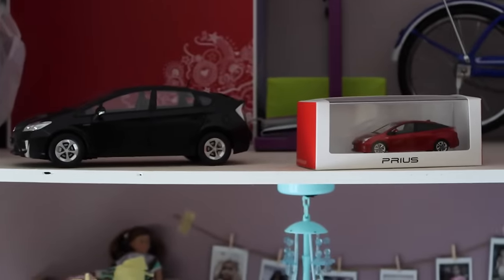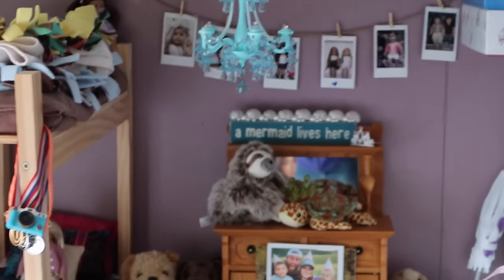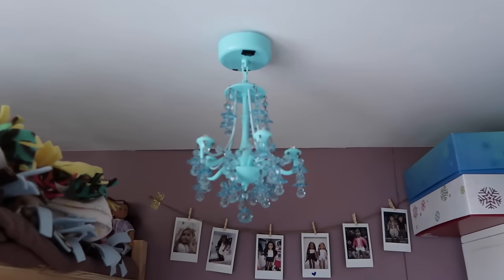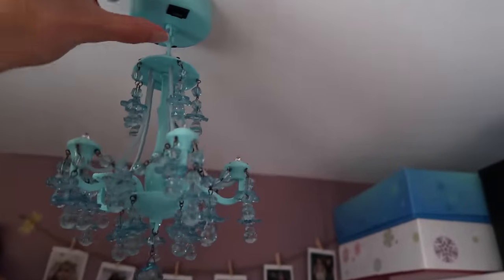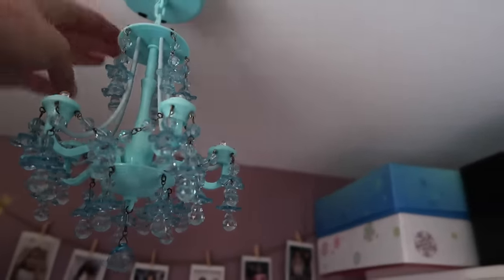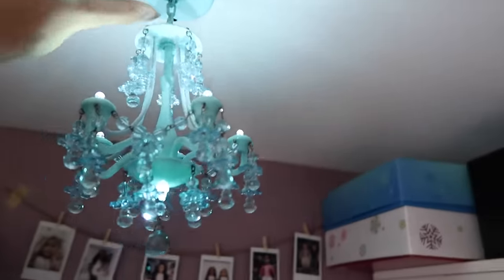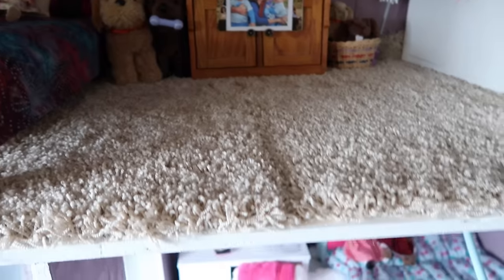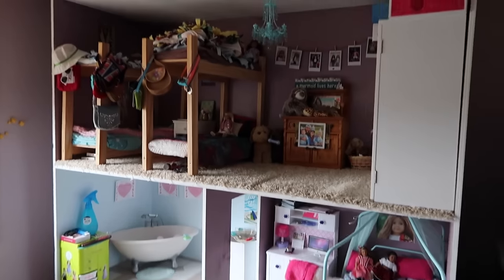I have my little Prius collection over there because I have nowhere else to put them. Before I leave, this light is from Michael's — I got it a couple years ago. It's motion sensor, or you can set it to always stay on, but most of the time I have it off so the batteries don't die. I think that's it for this house tour video.